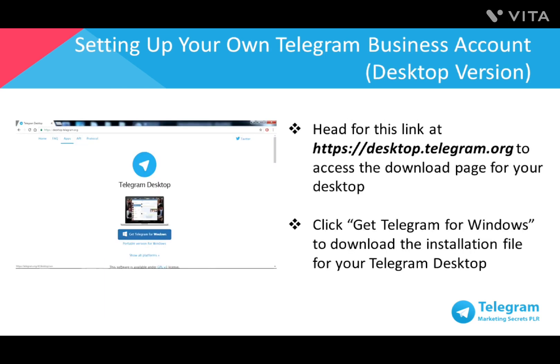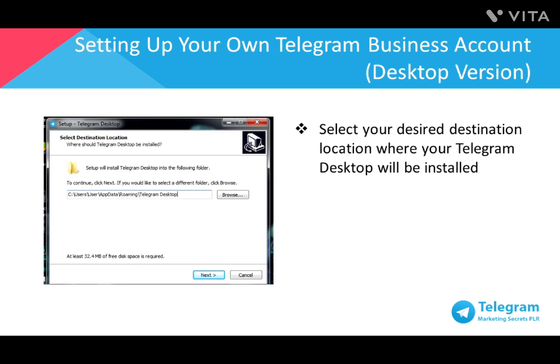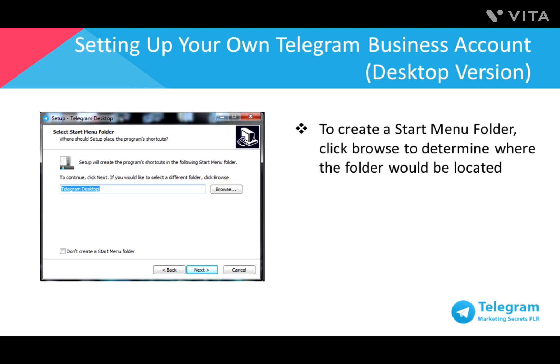Head to desktop.telegram.org to access the download page for your desktop. Click on Get Telegram for Windows or your preferred desktop operating system to download the installation file. Once the download is completed, proceed to install the software on your computer. Select a choice of your language and proceed to the next step. Select your desired location to install Telegram.